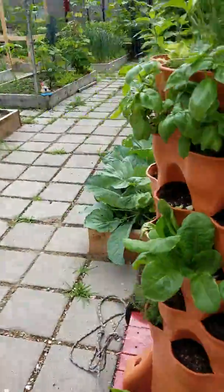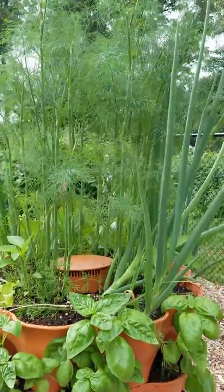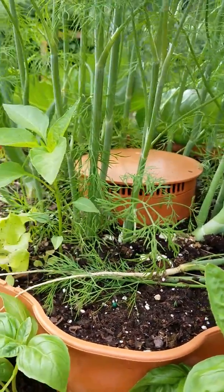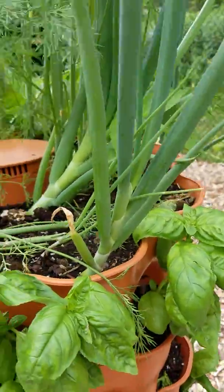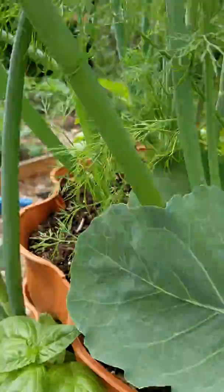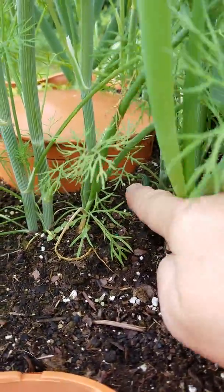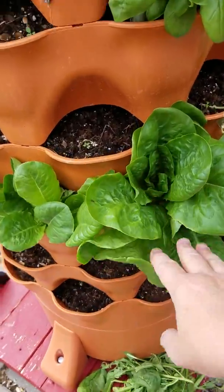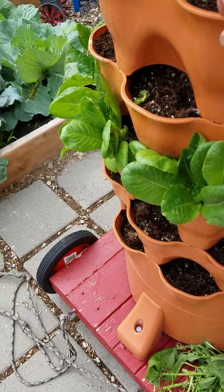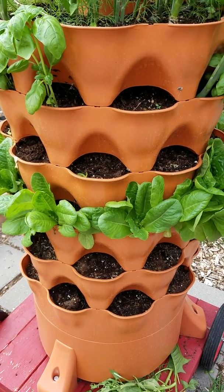New to us this year is the Garden Tower — this thing is so cool. I ordered it online. I've got dill on top and some bunching onions that I purchased at the grocery store; I cut them off and stuck the root end in and they're growing, so it's free onions. I did the same thing with a leek. I've also got basil, lettuce, and thyme in here. Some spots are empty because things bolted — I had spinach and radishes that I'll be replanting. This is actually going to go in the garage under grow lights over winter so I can grow stuff year-round.